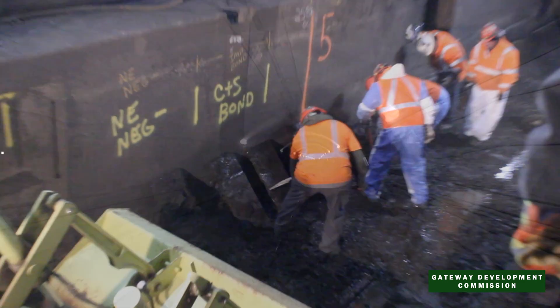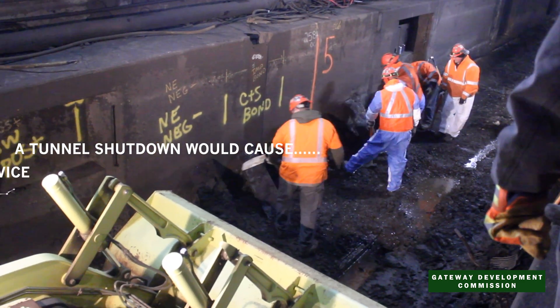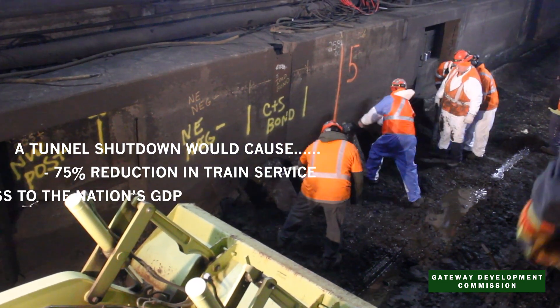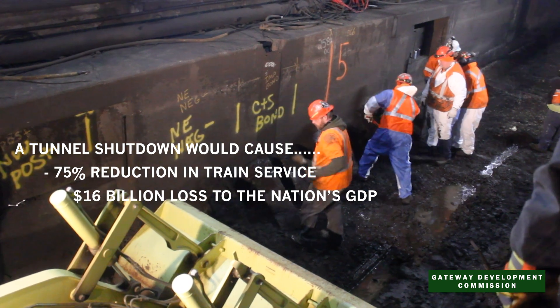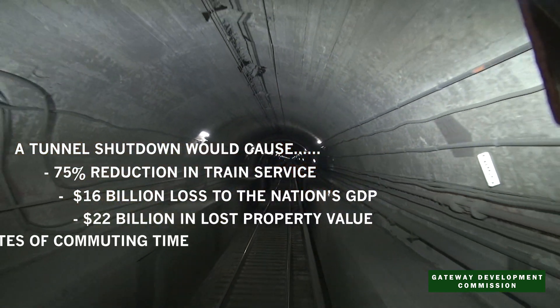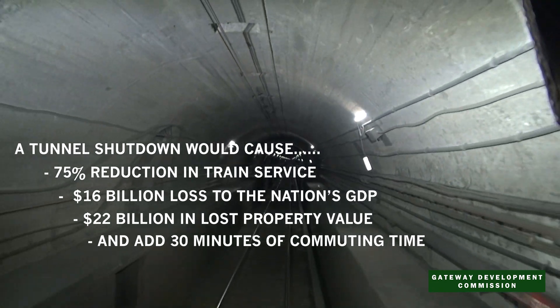If even one of the existing two tubes was shut down, it would cause a 75% reduction in service, a $16 billion loss to the nation's GDP, $22 billion in lost property values, and add 30 minutes to the already most congested commute in the nation.